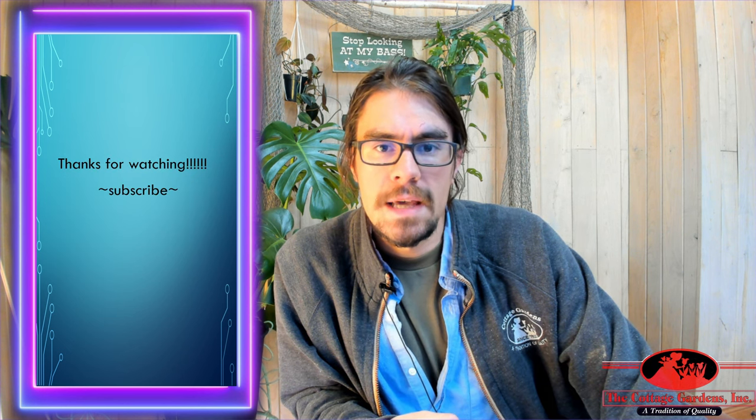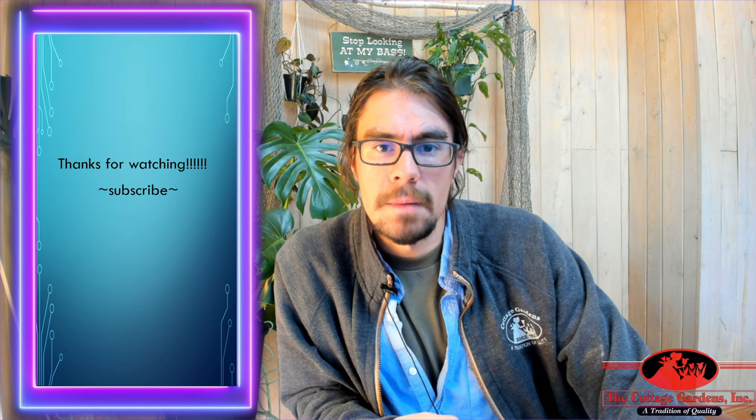So if you have any more questions on the Autumn Blaze, go ahead and grab one of our sales staff and they'll be able to help you. Thank you. Bye.